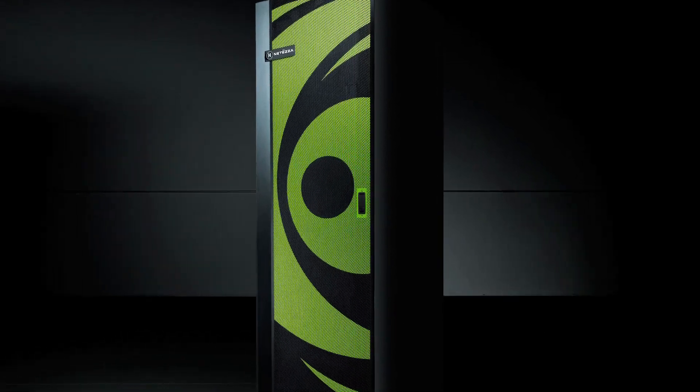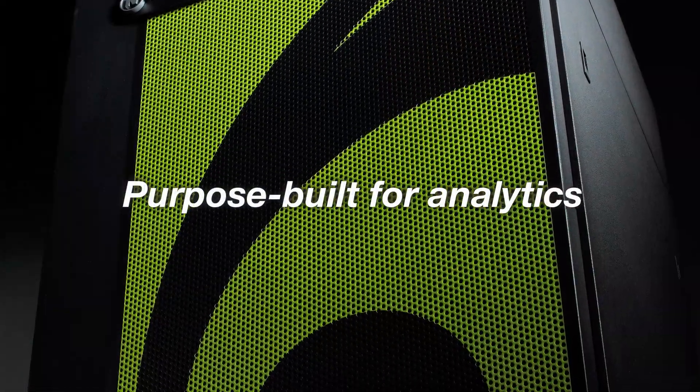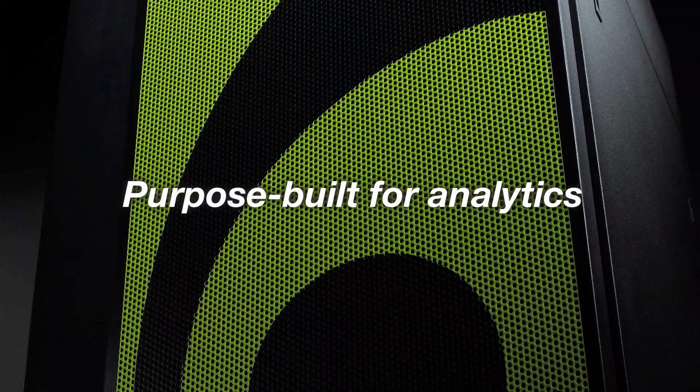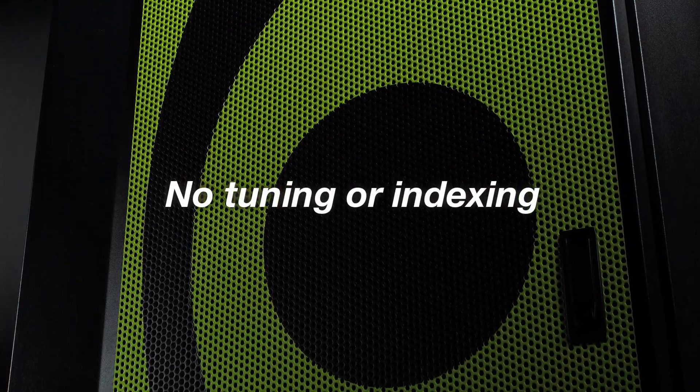We knew there had to be a better way, and so we created it by inventing the concept of a data warehouse appliance — a machine completely re-engineered from the ground up to simplify advanced analytics. Truly purpose-built for high-performance analytics and nothing else. This makes our appliance fast, easy to deploy, and simple to operate.